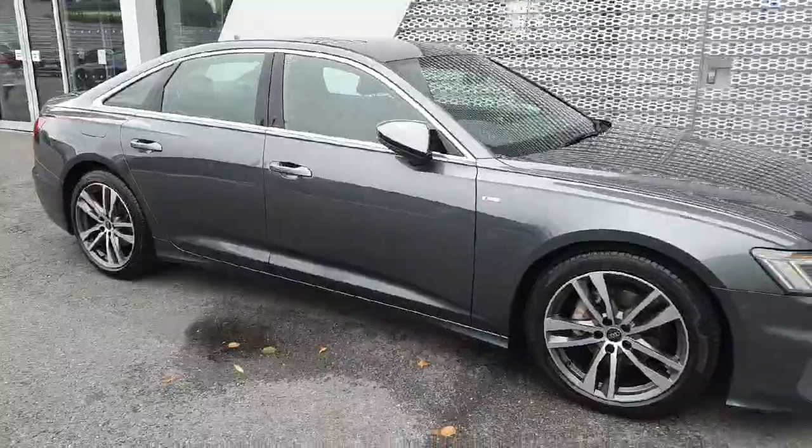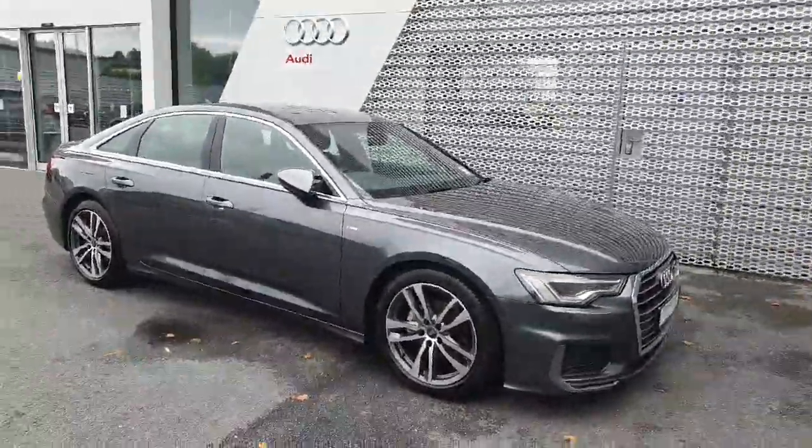If you have any further questions or queries on this car, just call our sales team on 061336000.